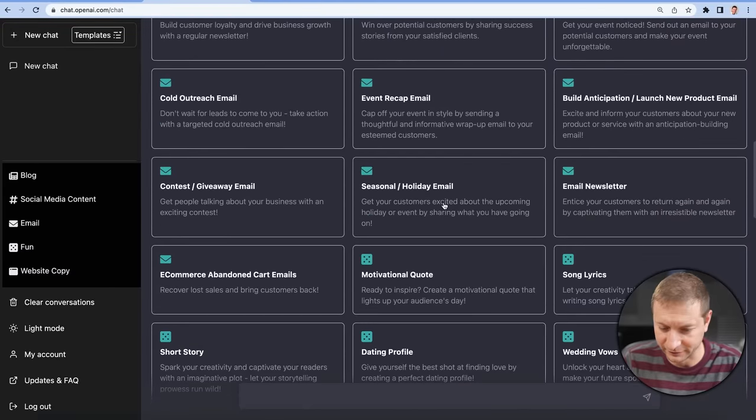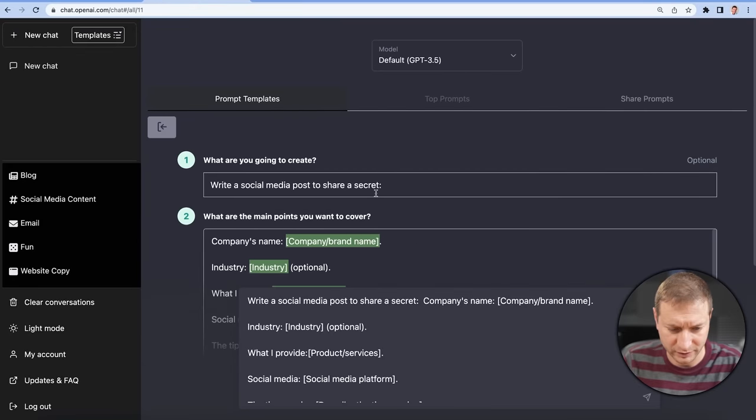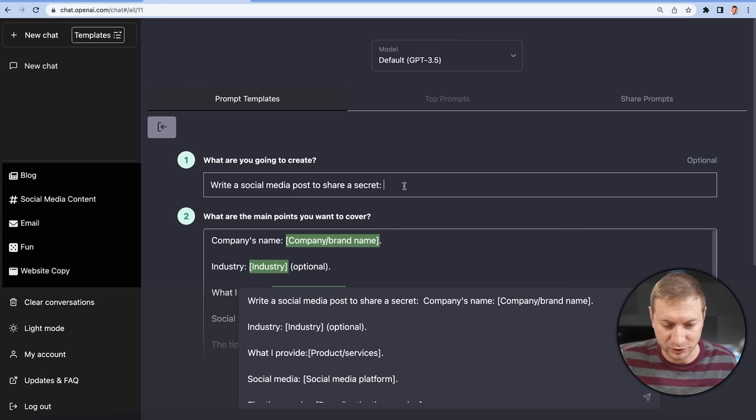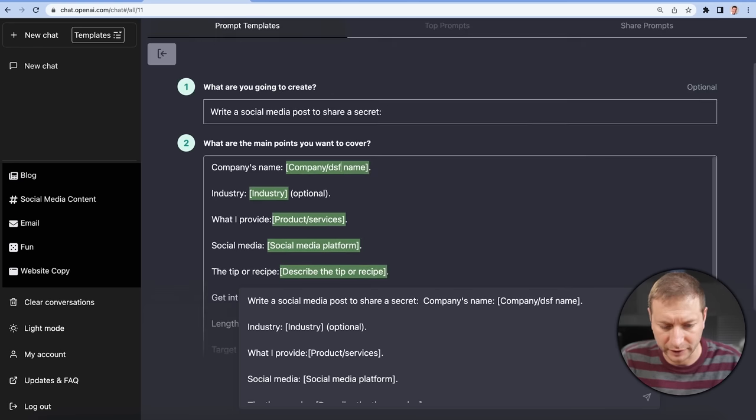What is all this stuff — these templates here? Let's see. 'Share a secret.' What is this? It's got a UI to actually build up the prompt. 'Write a social media post to share a secret. The main points you want to cover' — how do you fill this out? Can you type here? Oh yeah, so all the green stuff you basically have to fill out. It's like a form now.